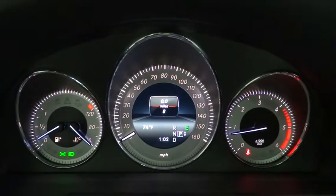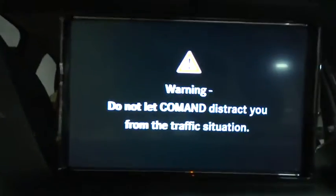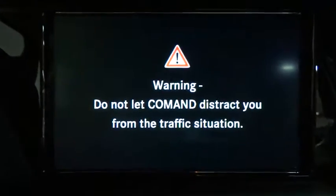All-wheel drive, cruise control, Bluetooth, keyless entry, trip computer, electronic stability control, clock, cargo net, outside temperature gauge, day-night rear view mirror.